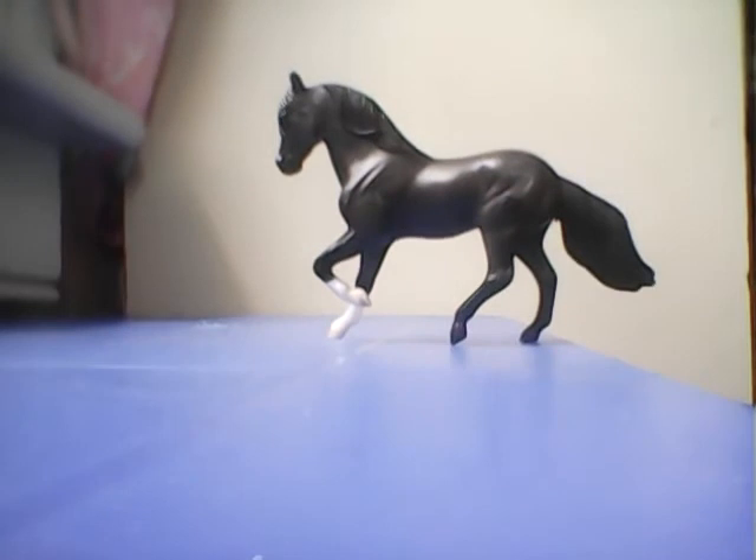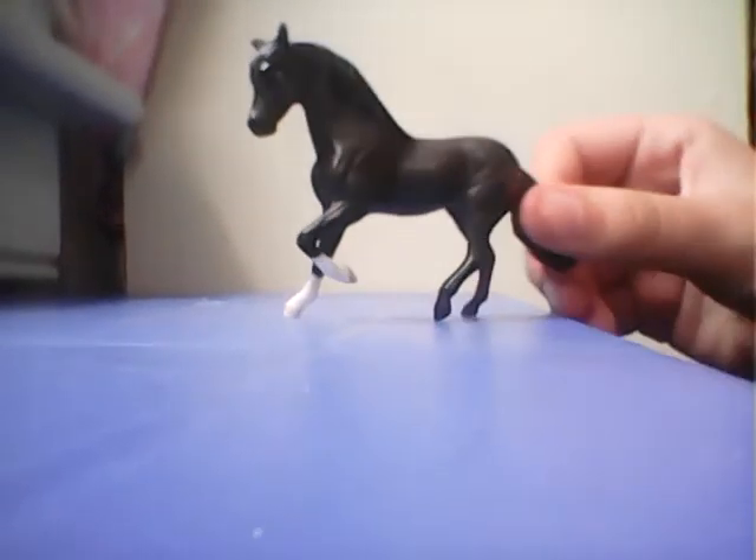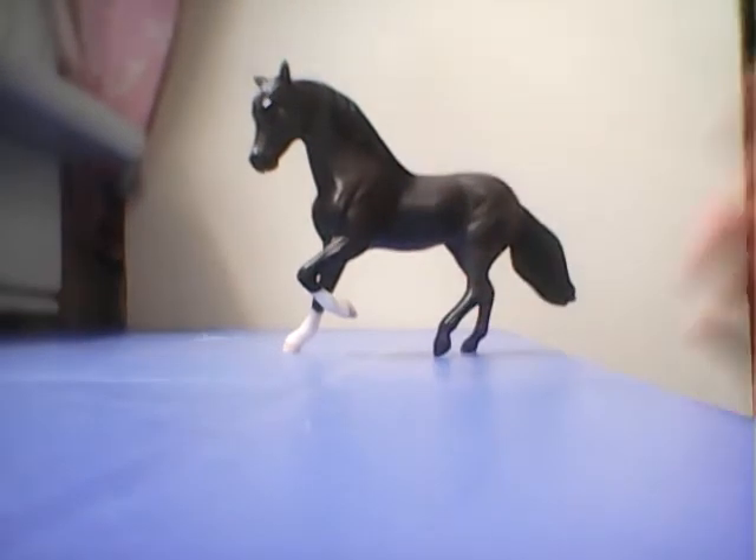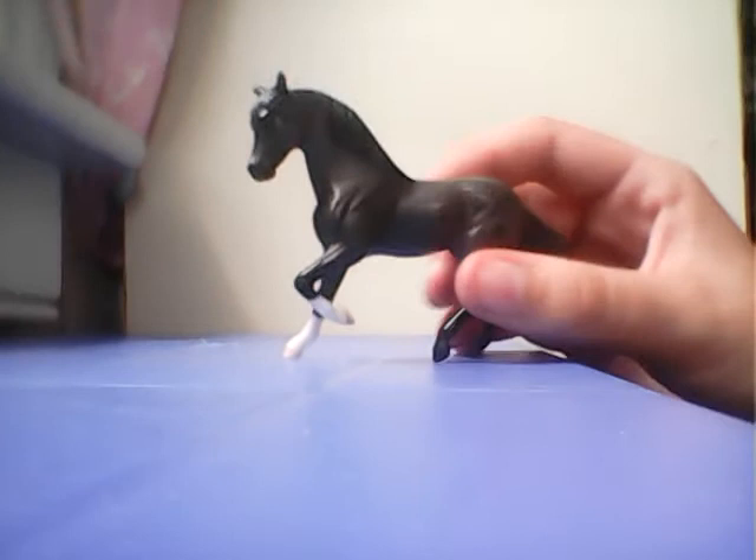We'll start off with Midnight Rose, who is the Parvian Pastel horse. I redid her mane, her tail, and her two back hooves because they were a little scratched. So that's Midnight Rose — one of my favorites.